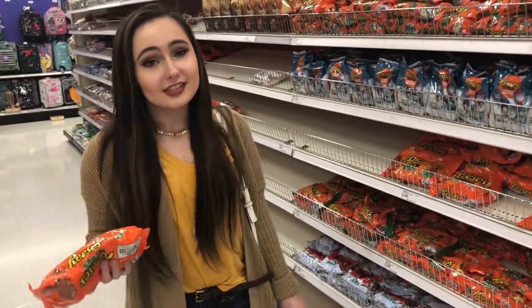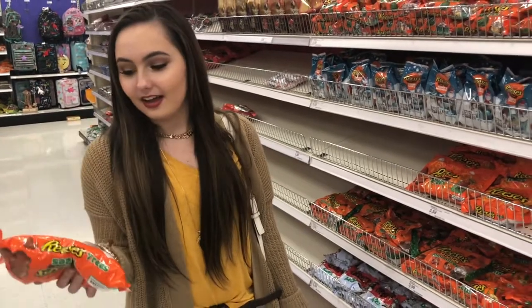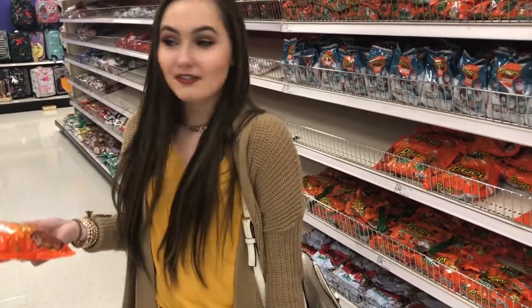Okay, so the next key essential for getting ready for fall is, obviously, the candy. I'm gonna get these Reese's because Reese's are obviously my favorite.